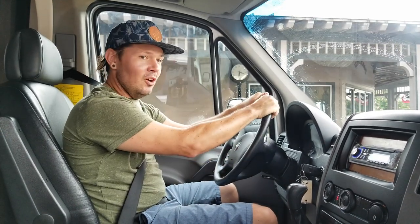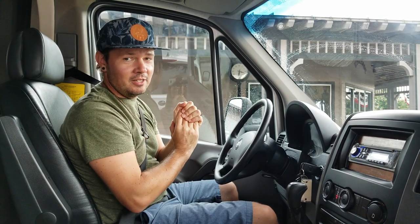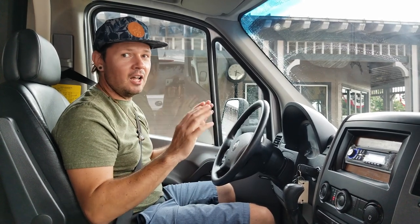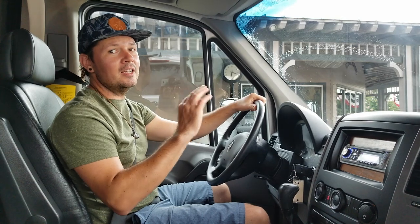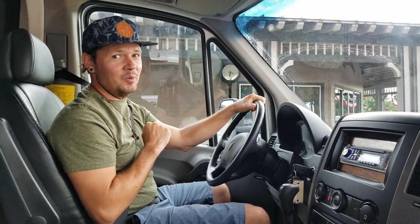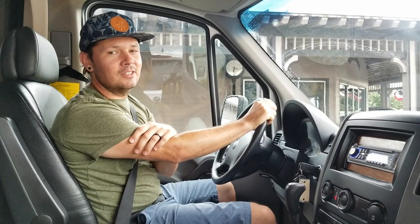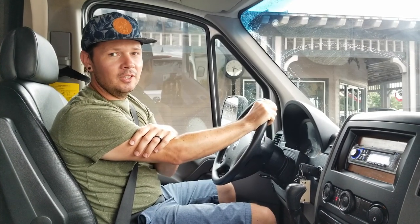We're going to be doing suspension upgrades to this thing. I'll let you know what it feels like with 46,000 miles worth of stock suspension, and then I'm sure it's going to be a night and day difference once we do the suspension upgrades — we'll do a video about all that. Let's go get some fuel and get back to Orlando.